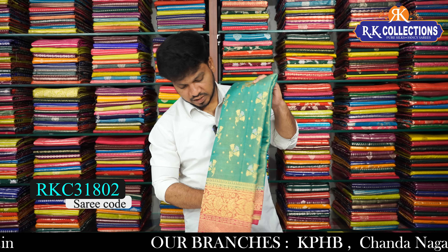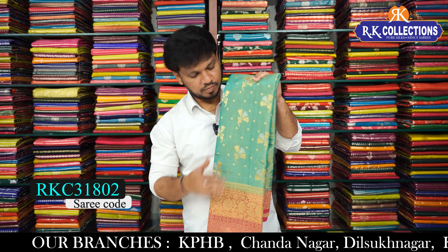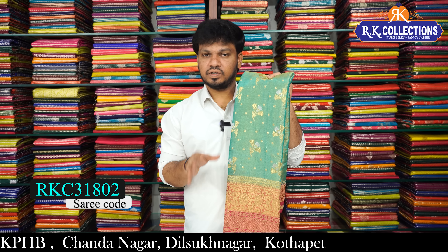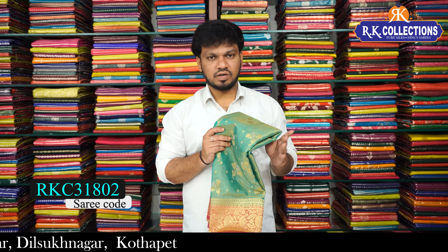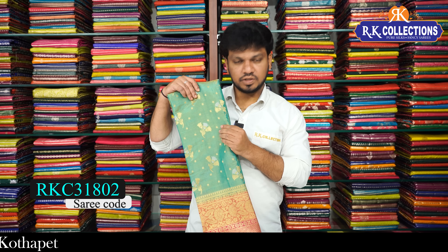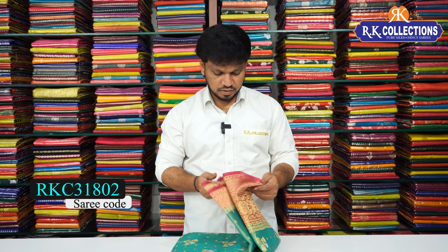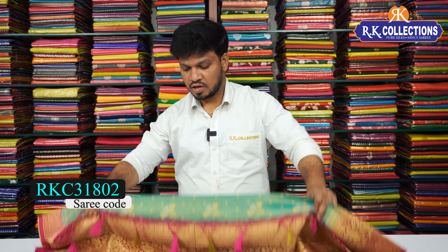We have beautiful green color combinations and king pink color combination in a contrast model. It has a cool soft tissue fabric with a smooth color finish. The complete golden color combination tissue saree cost is 1910 rupees.